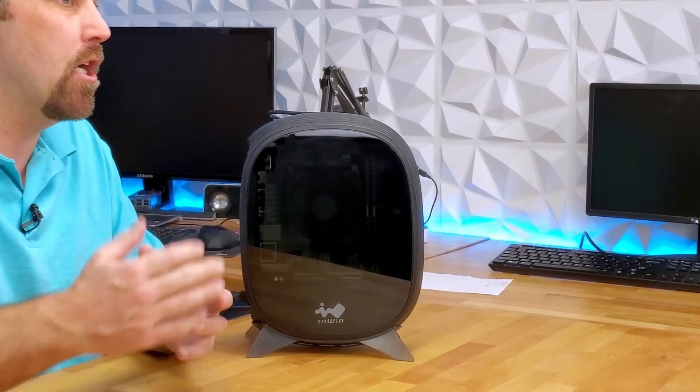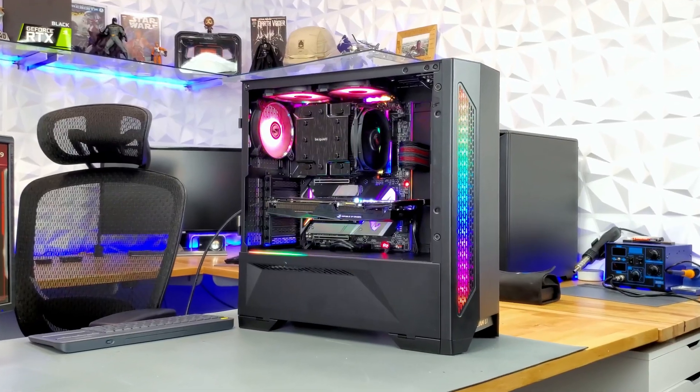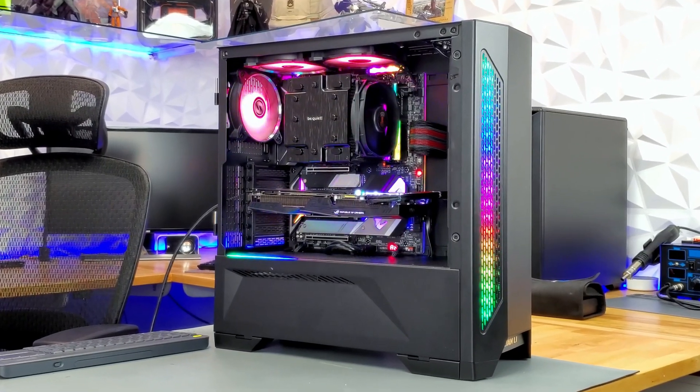Hey guys, welcome to Elevated Systems. I'm your host CJ. For those of you who have been following my channel for a bit, you may have seen me build computers. I've built small and simple computers and I've built some large and complicated systems and a few in between.